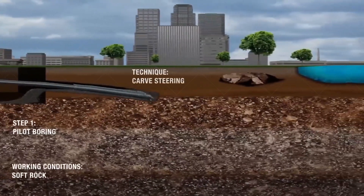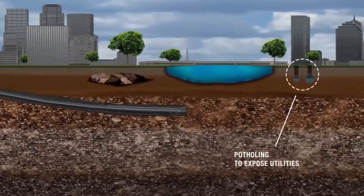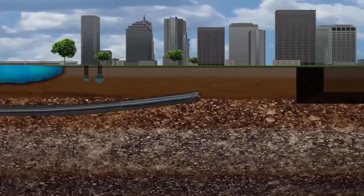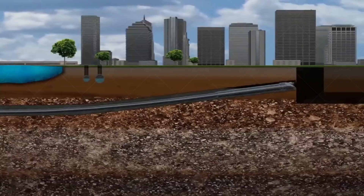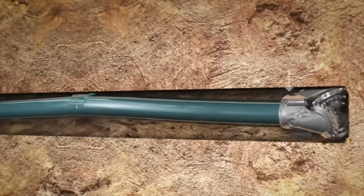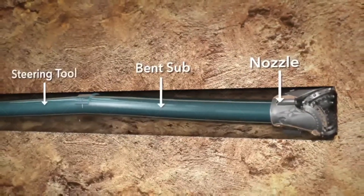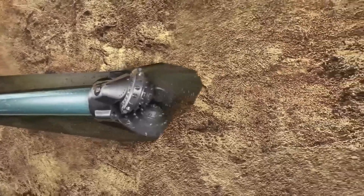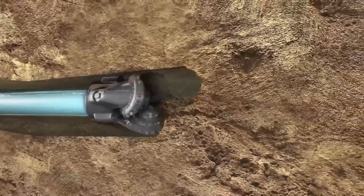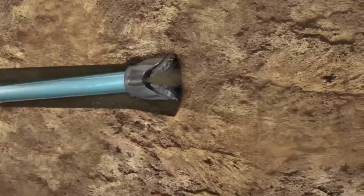HDD is a less impactful method to install underground pipes rather than digging an open trench to bury the pipe. This method greatly reduces environmental disruption to roadways and other existing infrastructure during construction. Horizontal directional drilling is a technique of installing subsurface pipelines, cables, and utility conduits without trenches or excavation, using a directional drilling machine and its related attachments.